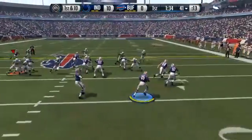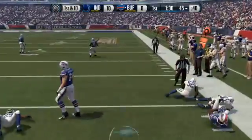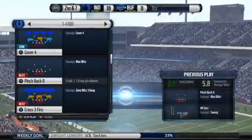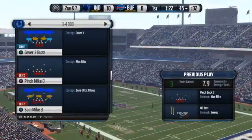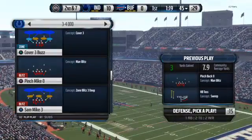First and ten. McCoy on the toss, gets the football, and they get to him at the 45. As we take a look at the defense for the first time today, the starters in the secondary will be challenged today in both the passing and running games.